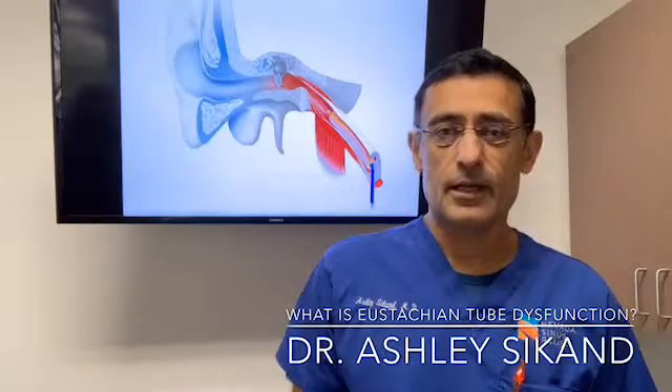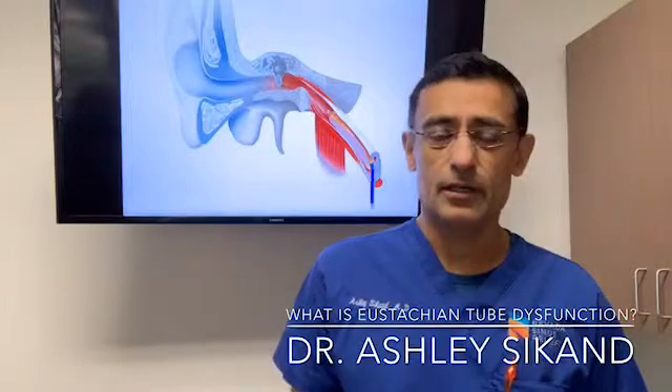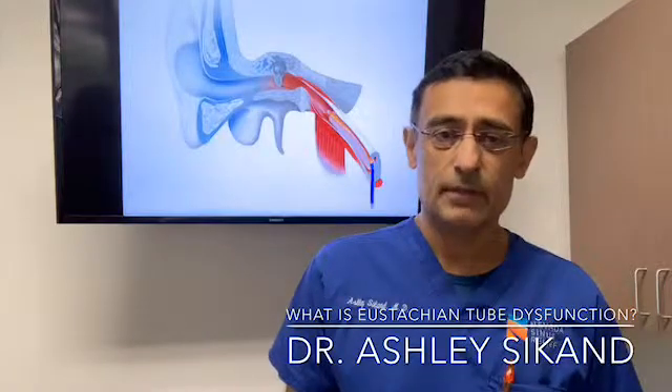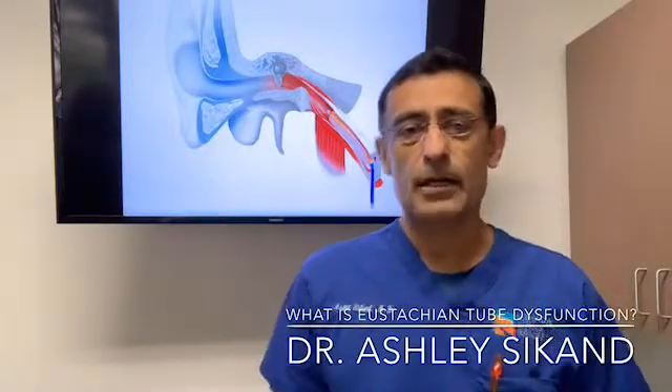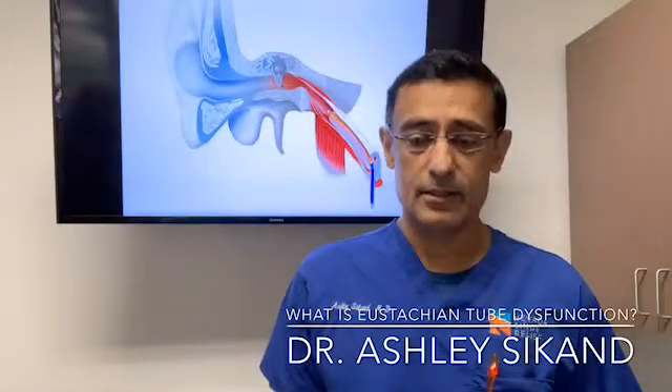Ear tubes come with a set of problems, such as the need for caution about getting water into the ear, and they're particularly problematic for people who are swimmers, divers, and so forth.